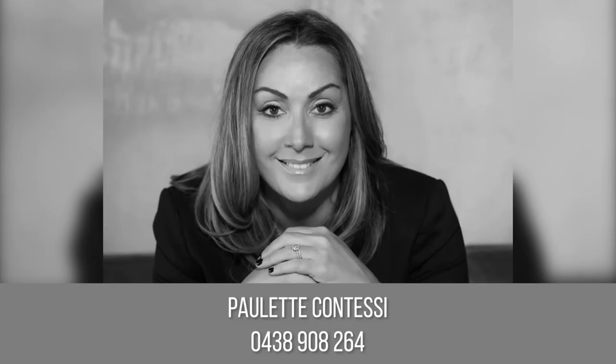I'm Paulette Contessi from the Agency and I look forward to showing you through.